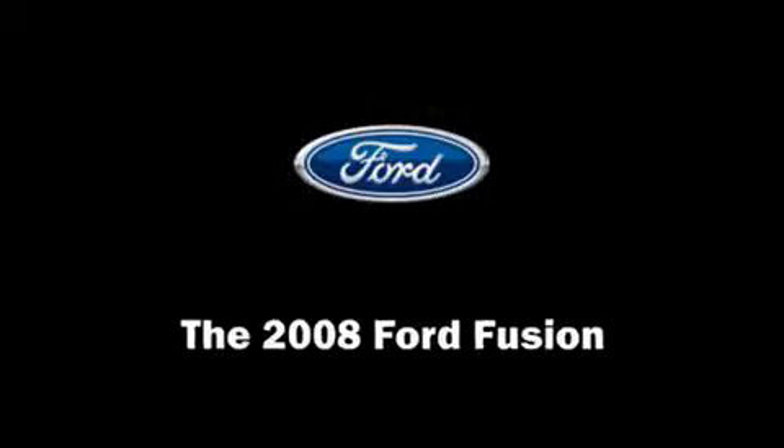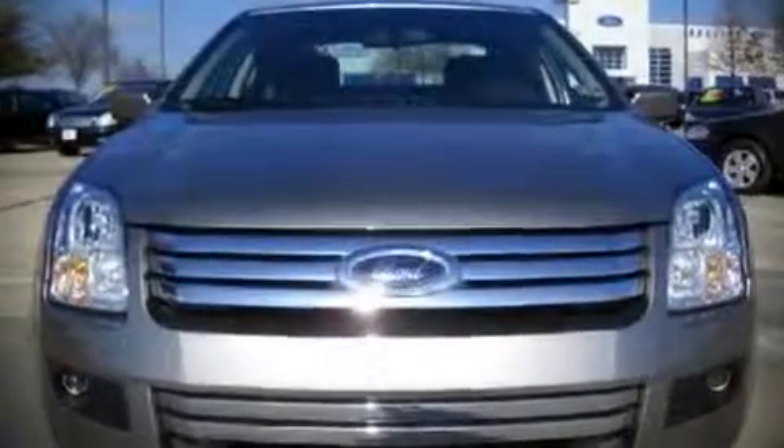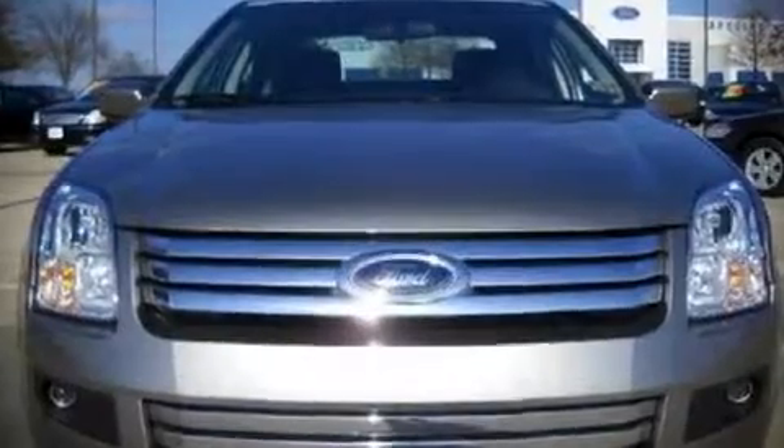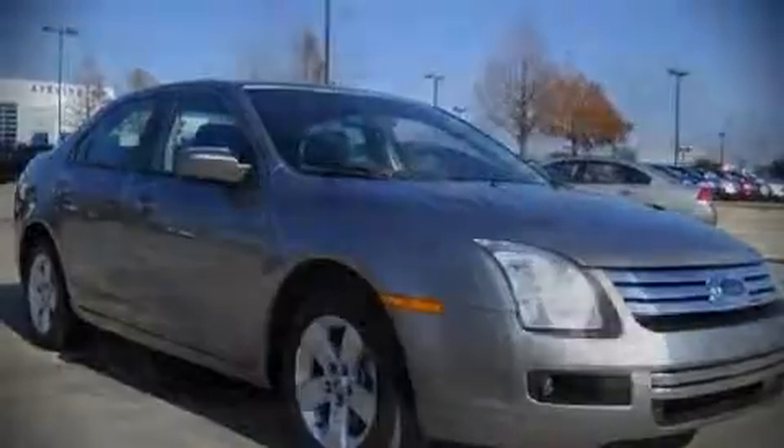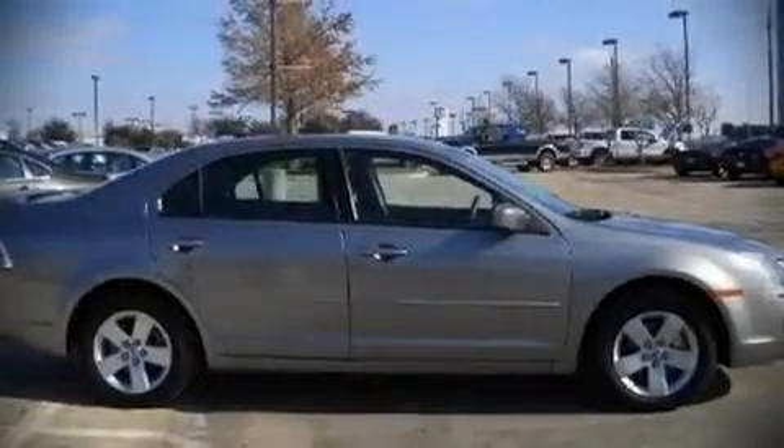The 2008 Ford Fusion. This four-door, five-passenger sedan has not yet reached the 50,000 mile mark. It features an automatic transmission, front wheel drive, and a 2.3-liter four-cylinder engine.